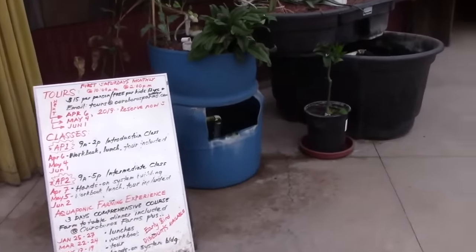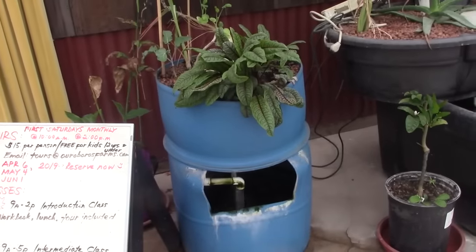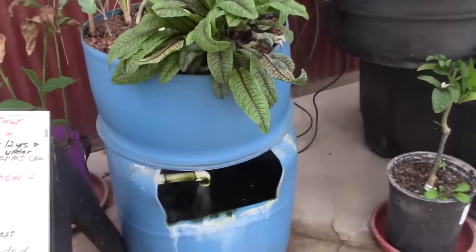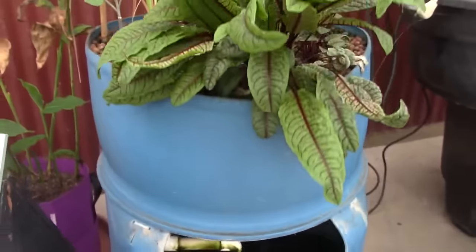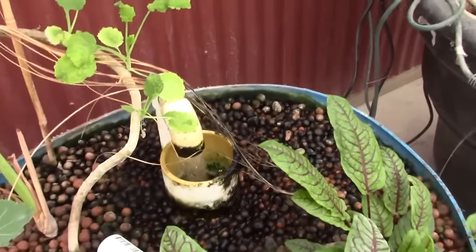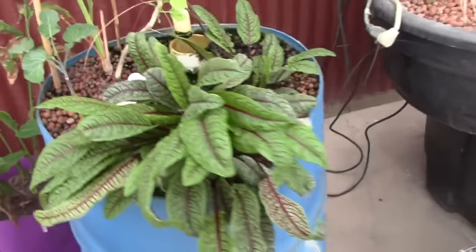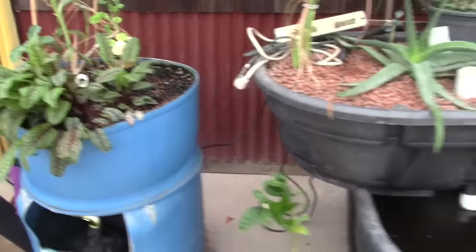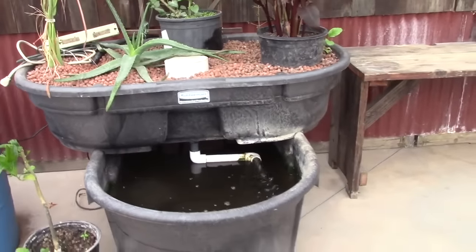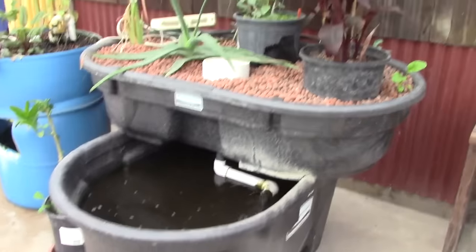If a two-barrel system is too much, they have a one-barrel system — just a 55-gallon drum cut in half, with the bottom flipped onto the top as a reservoir. Water gets pumped up into the top, floods the grow area, and drains via a valve periodically. It's filled with hydroton and growing watercress, mint, canna, avocado, and red bean sorrel — one of my favorites. They also have another system using Rubbermaid totes, just another simple setup.